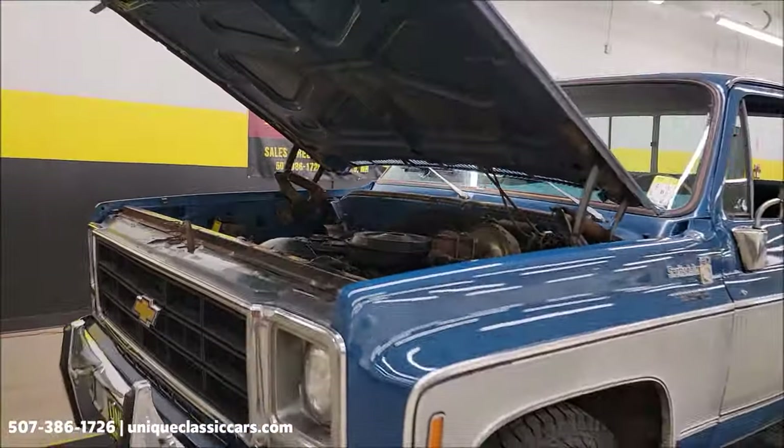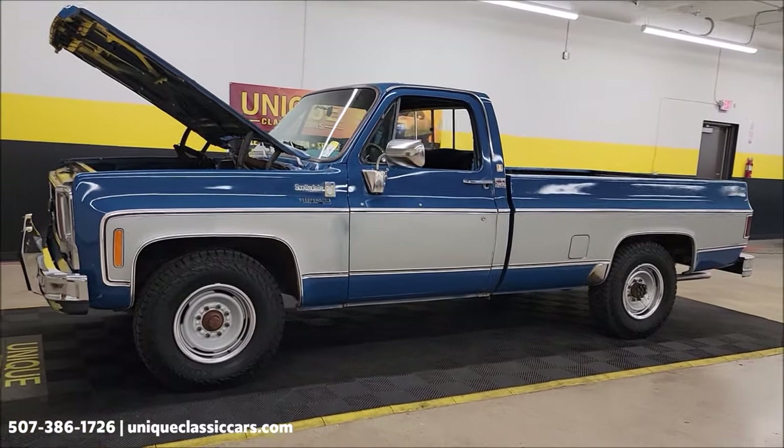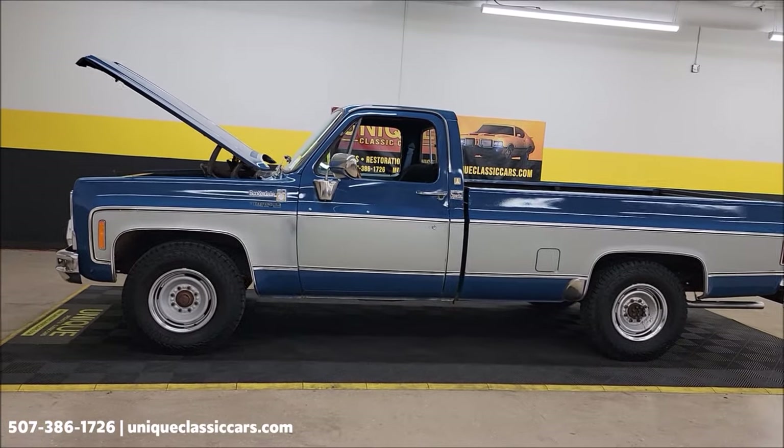1979 Chevrolet C20 Scottsdale Camper Special. Call us at 507-386-1726, uniqueclassiccars.com.